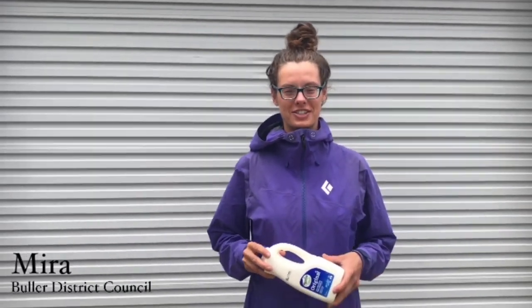Hello, I'm Mira from Bulla District Council and I'm today at the Westport Transfer Station to meet Alan and find out what happens with this plastic bottle once it goes into the recycling.